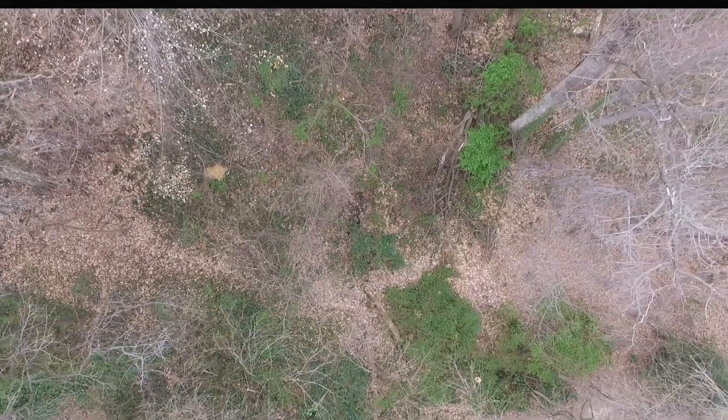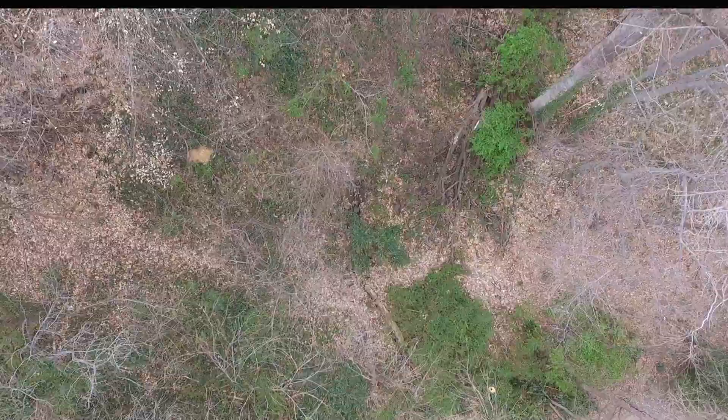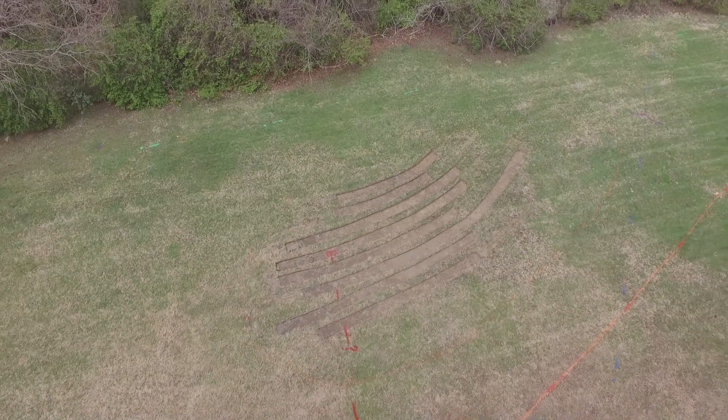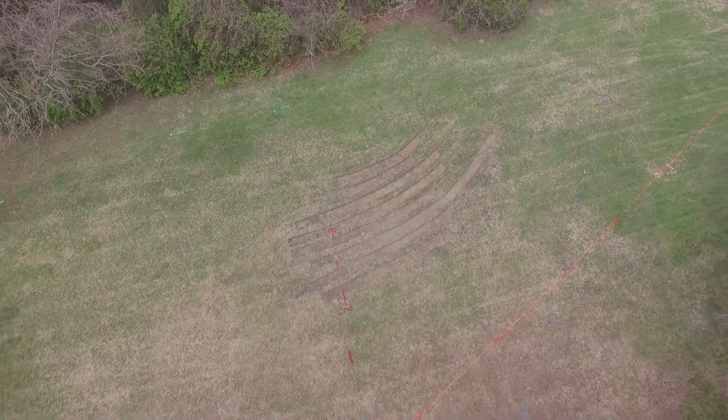We brought in a speaker for one of our events, John Bird, who's an environmental educator. One of the things we did that day was walk around campus and look at where are potential places where we might put in a wetland.